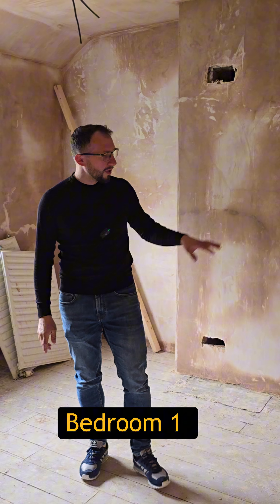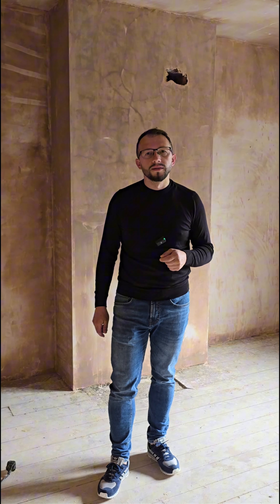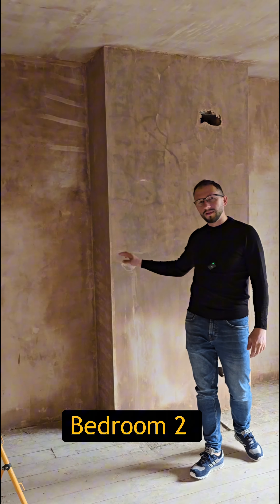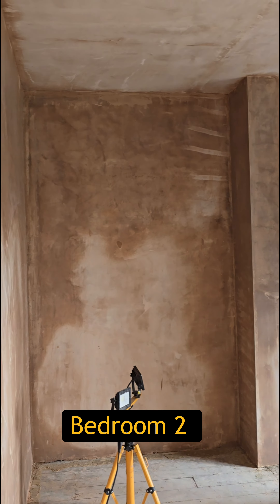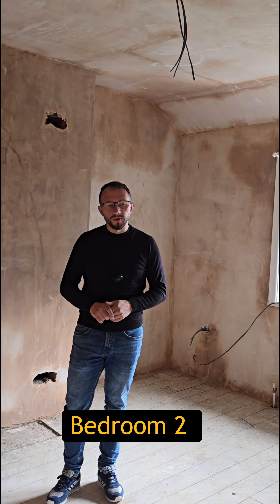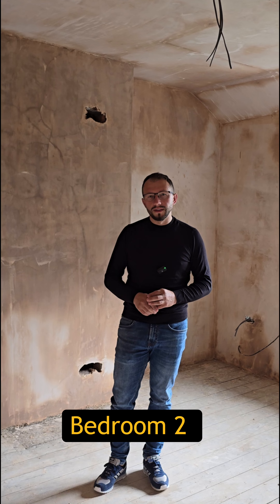Bedroom number one — we have already got everything plastered here, ceiling and walls. Bedroom number two, we have plastered the walls and the ceiling, so everything is plastered here. Now we're gonna wait for it to dry and after that we're gonna jump to the next stages.